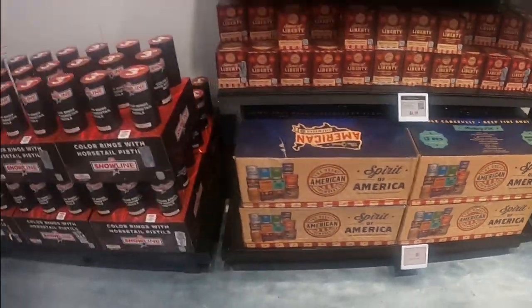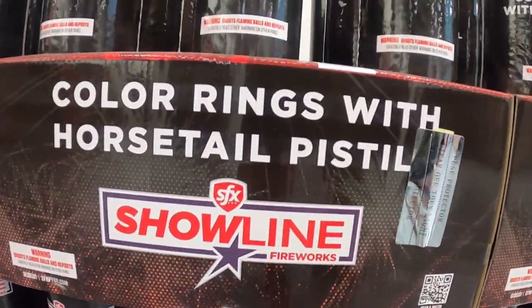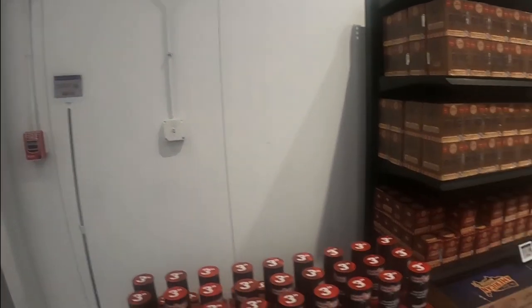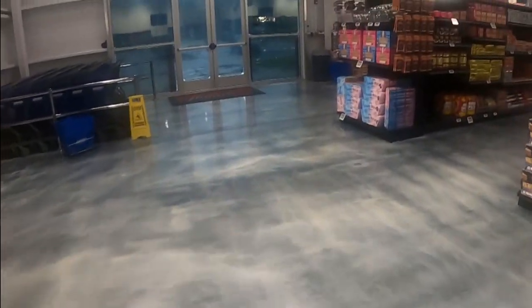From SFX, the Nighttime Spectacular is $47. There are some assortments over here: Patriotic Medley, Star-Spangled Banner, Stars and Stripes Forever, Battle Hymn — a three-pack for $35. One If By Land cake is $40, and there's a Two If By Sea. Let Freedom Ring is $13, some smaller Sons of Liberty for $6. Another assortment pack, Spirit of America, has a bunch of different products. The color rings with horsetail pistols are $84 — we'll get to those in a minute.